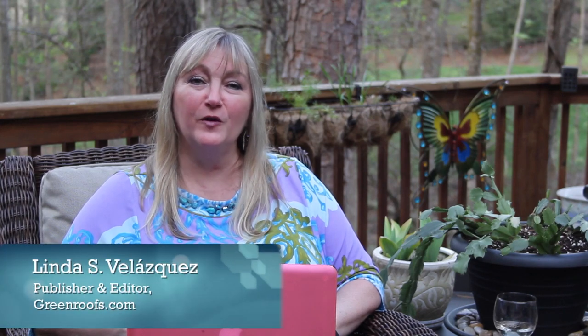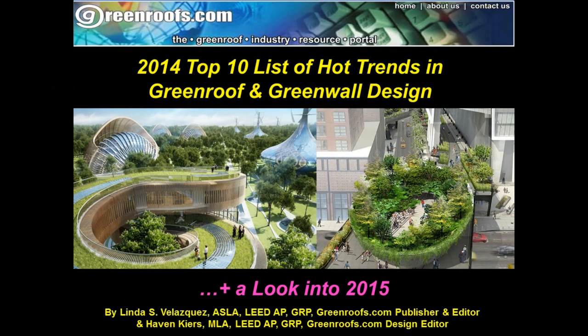Welcome everyone. I'm here in Alpharetta, Georgia and I'll be sharing our top 10 list of hot trends in green roof and green wall design, plus a look into 2015 for a virtual summit. I'm sure most of you know that our design editor, the wonderful Haven Kears, and I compile our yearly top 10 hot list together, and so is the case for 2014, our eighth year.